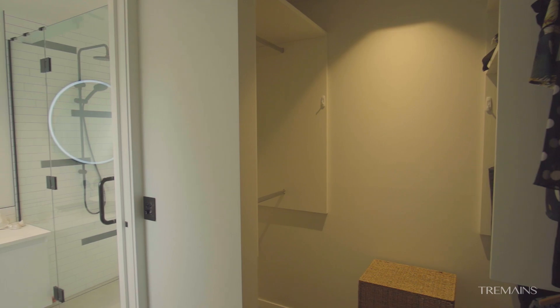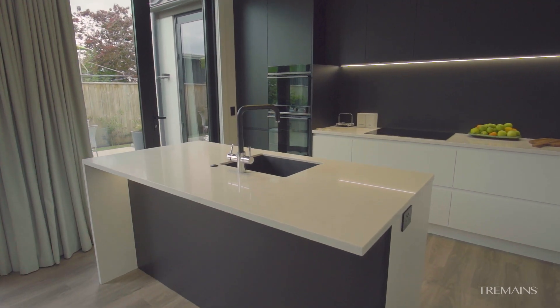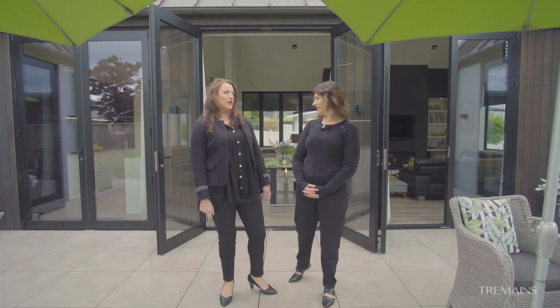An ideal home for downsizers that don't want to sacrifice on quality and style, or an awesome lock and leave holiday retreat. I'd love to holiday here. Me too.